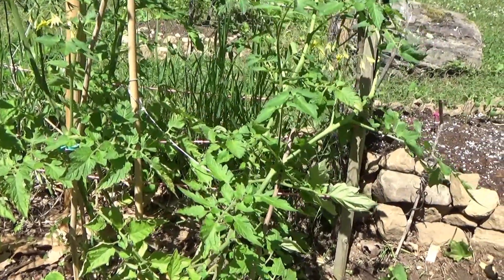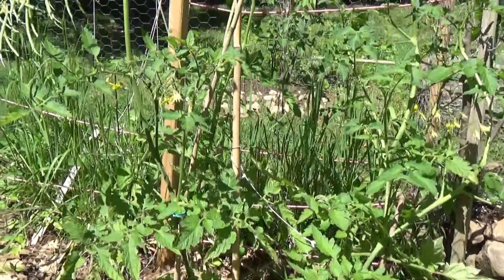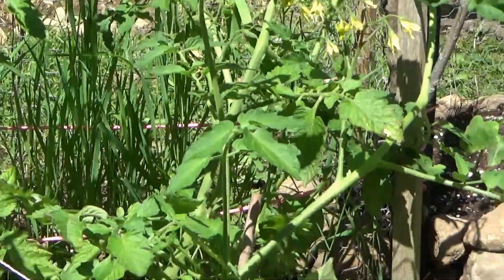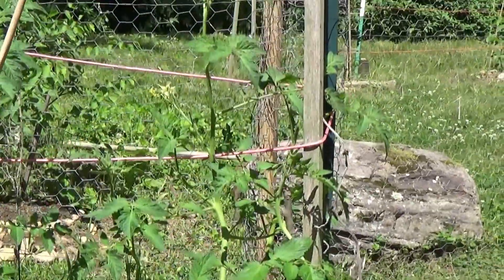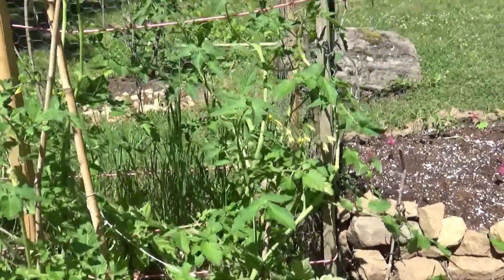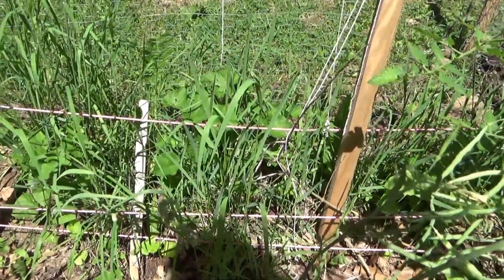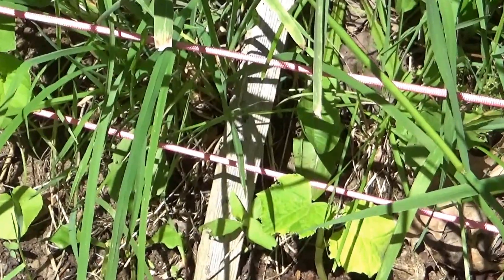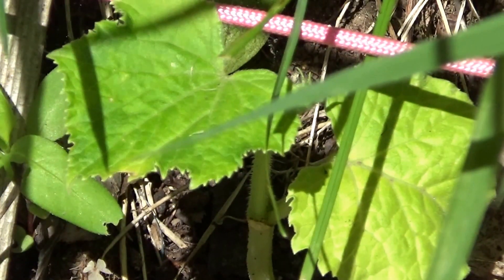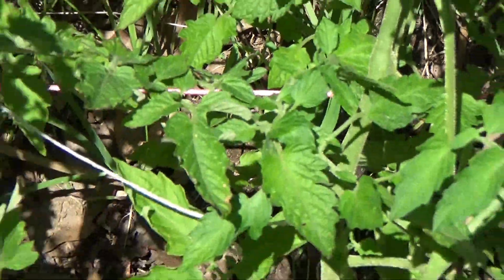Right over there I have the big pineapple tomato pushing out nicely with tons of flowers — hopefully it'll give me a lot of tomatoes. I got it staked up with bamboo; it was leaning to the right and falling on the ground, so I had it lean on the big stake and cucumber trellis. The cucumbers were growing back there but I lost almost all of them — only one or two little ones are left and they're struggling. However, I have more cucumbers I put in the ground afterward that are doing better.